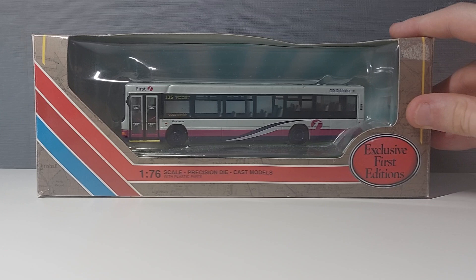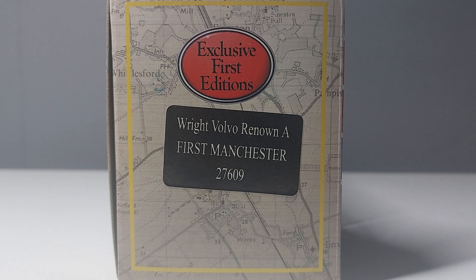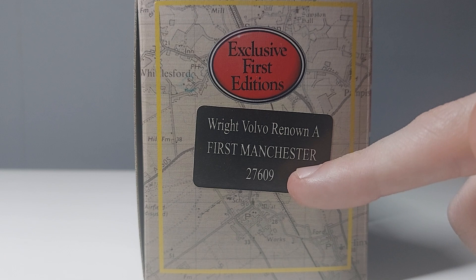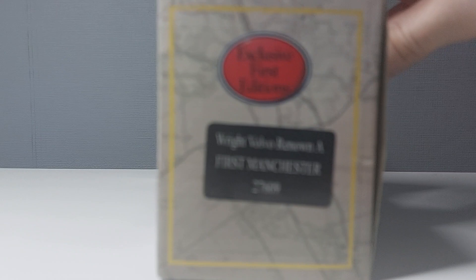This is in the usual Exclusive First Editions box, similar to the First H-Hopper Mercedes bus I reviewed not long ago. It has the Exclusive First Editions logo, a red panel with '1:76 scale precision die-cast models', and dark red and blue stripes at the end along with a map outline. On the side, it has the Exclusive First Editions logo as well as some information on the bus — Wright Volvo Renown A1, Manchester, model number 27609. On the back you get information about EFE, and the other side mirrors it.